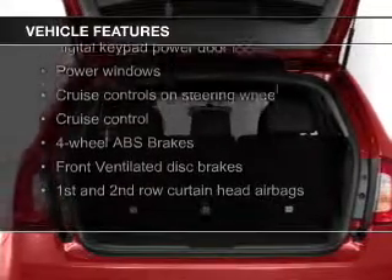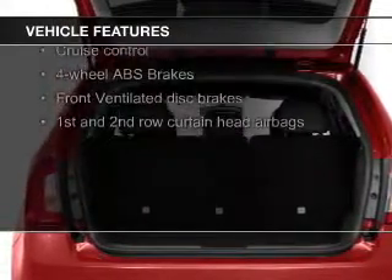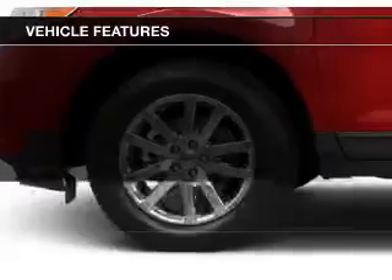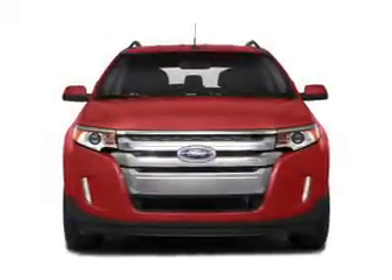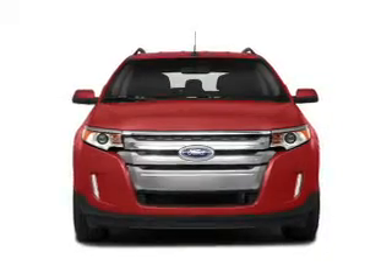leather seats, Bluetooth connectivity, Ford Sync, Sirius XM satellite radio, digital audio input, steering wheel controls, premium rims, dual temperature control, automatic climate control.